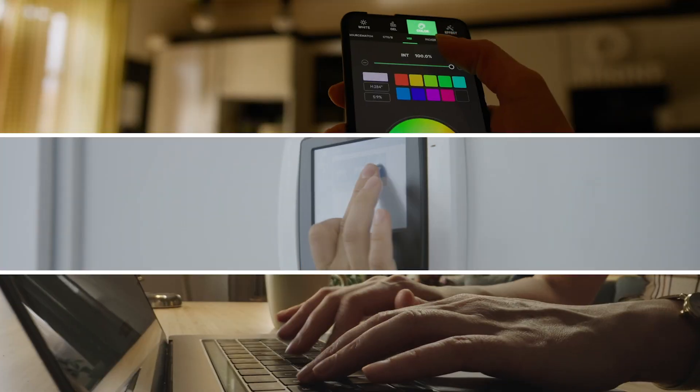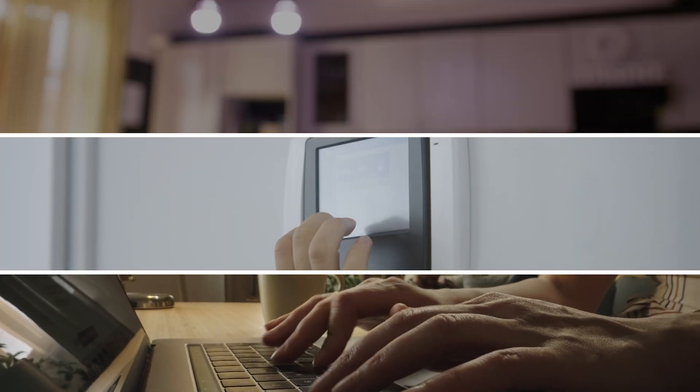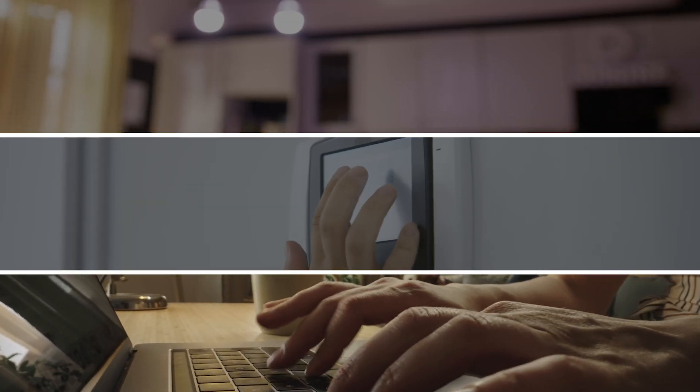Because of the work you do, lights turn on, homes stay warm, and people stay connected. Our world needs you and the important work you do every day.